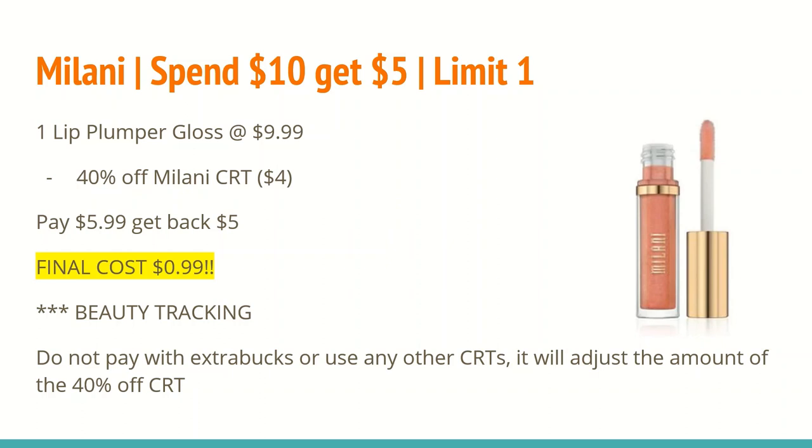After the 40% off CRT taking off $4, you'll pay $5.99 and get back a $5 ExtraCare Buck for spending $10, making the final cost just $0.99. These do track toward beauty. If you have any questions about percentage-off CRTs, feel free to leave a comment below.